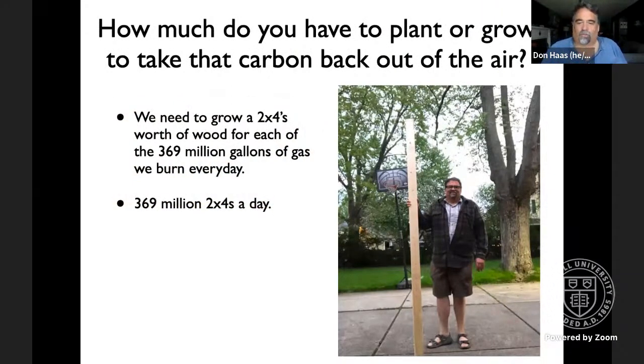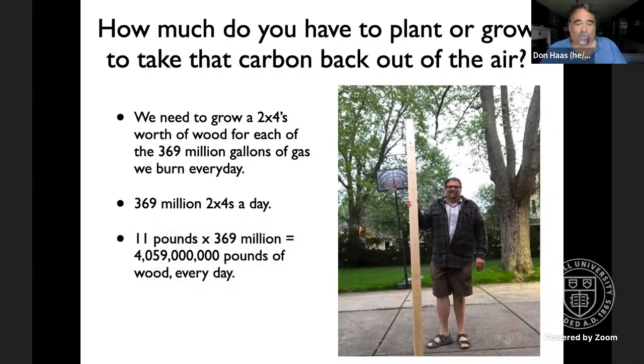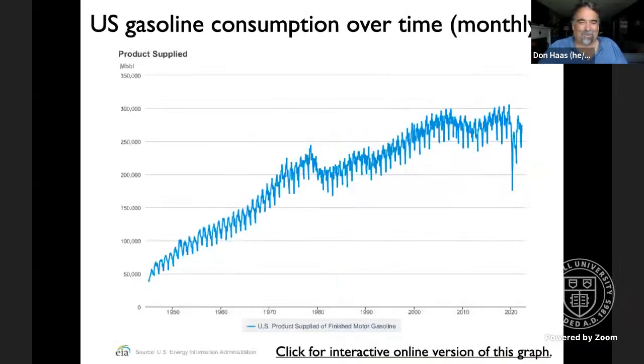That means 369 million two-by-fours a day if we wanted to take the carbon out of the atmosphere from burning gasoline. I assure you we are not doing anything remotely similar to that. That's 4 billion pounds of wood every day, one and a half trillion pounds of wood a year.